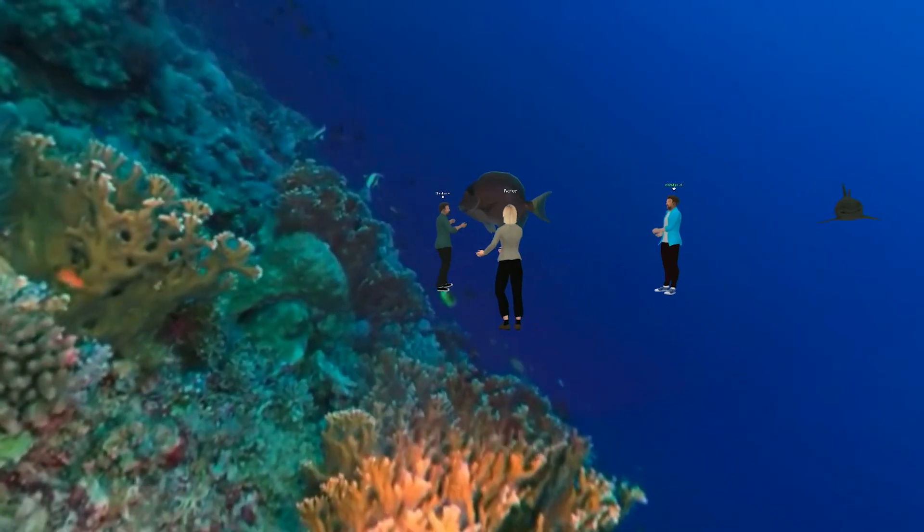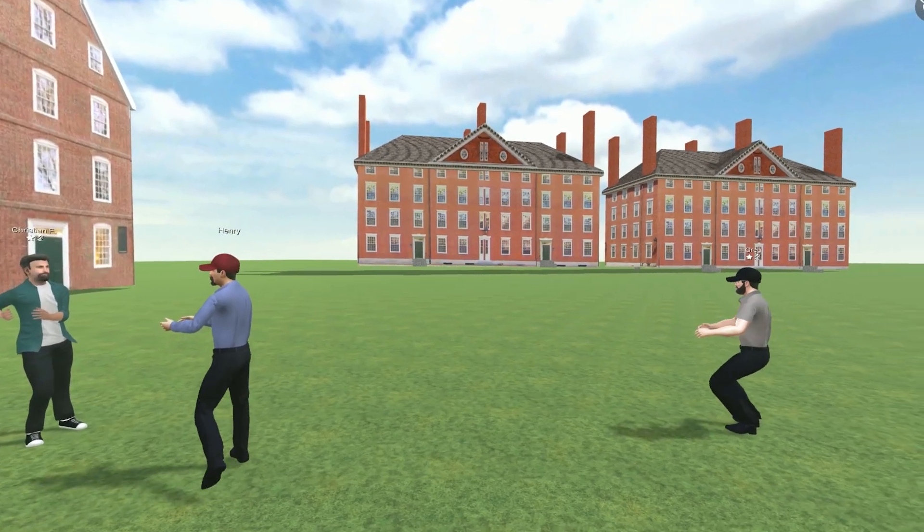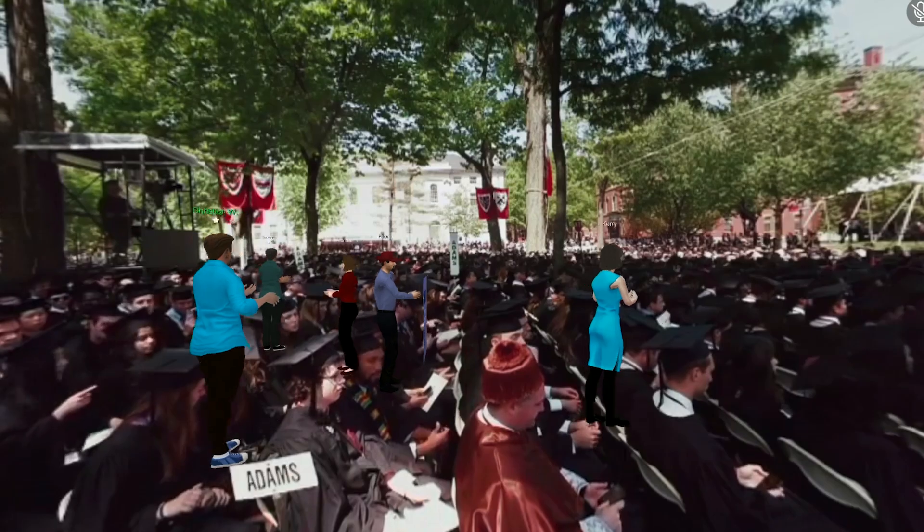For me, one of the most exciting things is the potential for people around the world to have access to places and experiences that they might not otherwise have access to. And so while something like VR has some accessibility issues, there are also ways in which technology can increase accessibility. That is something that's really exciting for me — thinking about how do we use the technology to increase accessibility for all of these learning experiences.